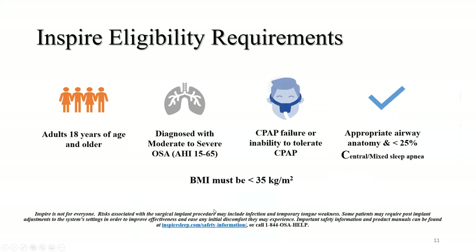What are the criteria for being a candidate for Inspire? You must be at least 18 years of age, diagnosed with moderate to severe obstructive sleep apnea with an AHI between 15 and 65 episodes per hour — most insurance companies want this within the last 24 months. There must be documentation of CPAP failure or intolerance, an airway exam by ENT, and less than 25% central sleep apnea events. There is also a BMI restriction: less than 35 kg/m², and Blue Cross Blue Shield of Arizona requires less than 32 kg/m².